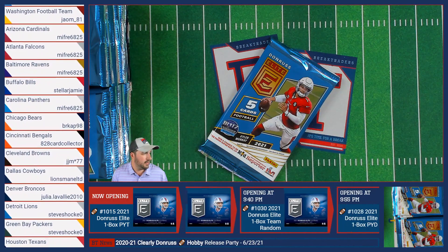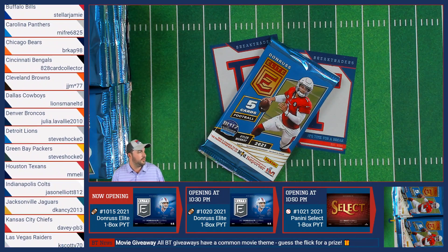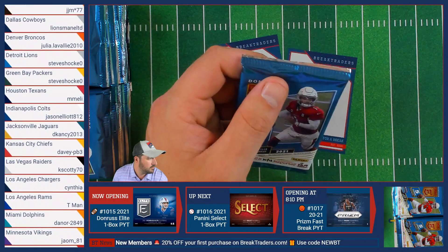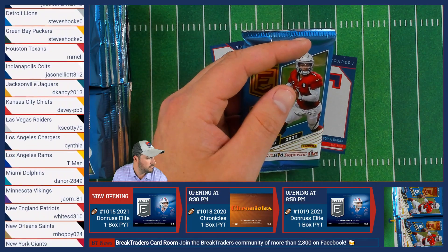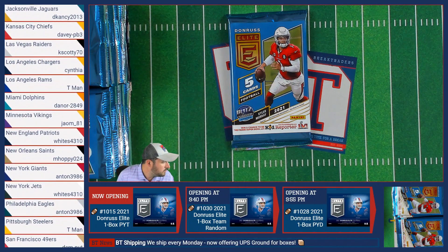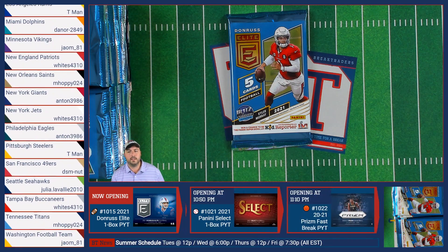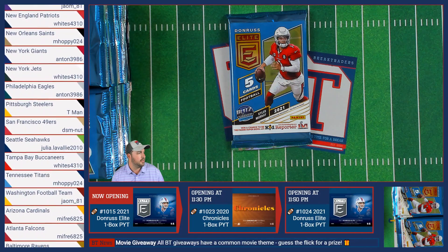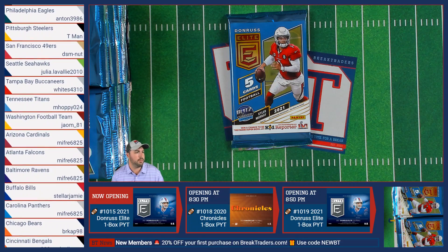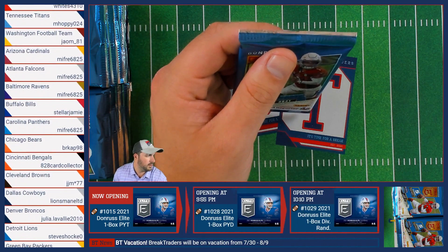I was looking at the 2020 version of the sell sheet by mistake — let me pull up the 2021 Donruss Elite one instead. Sorry about that, folks. And David, if you made a payment through the Break Traders website, you'll be good to go.